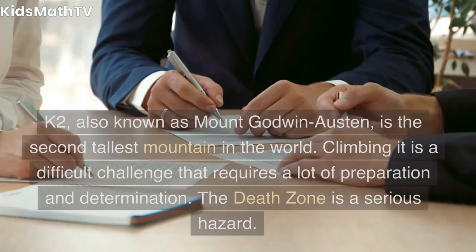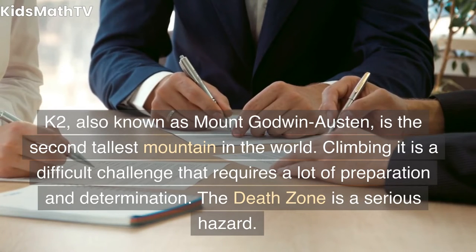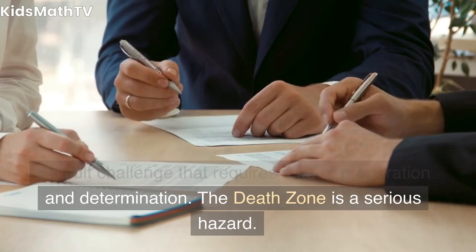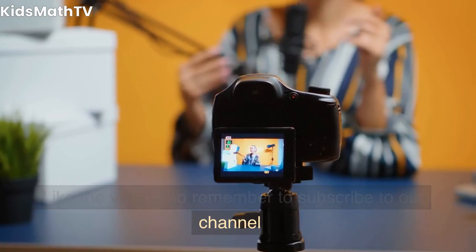Conclusion. K2, also known as Mount Godwin-Austin, is the second tallest mountain in the world. Climbing it is a difficult challenge that requires a lot of preparation and determination. The Death Zone is a serious hazard. Like the video and remember to subscribe to our channel.